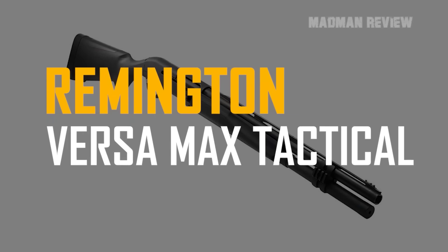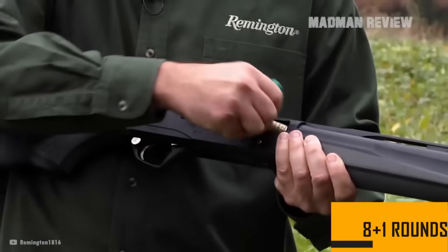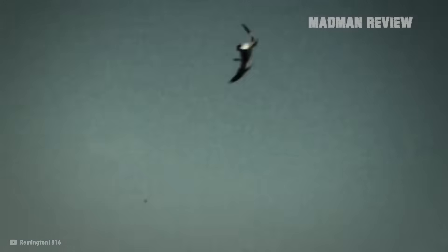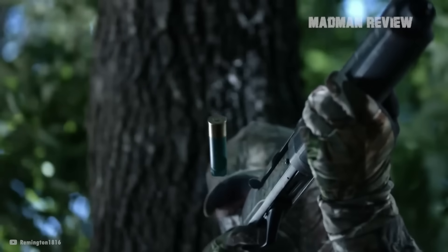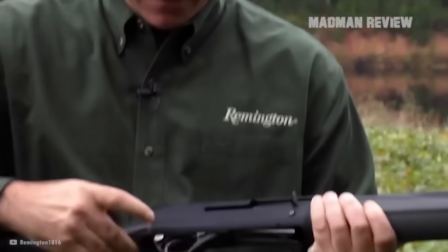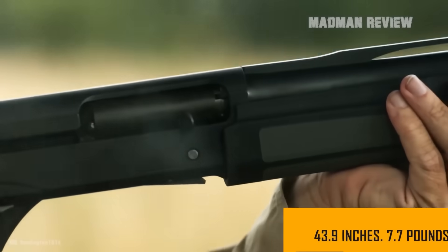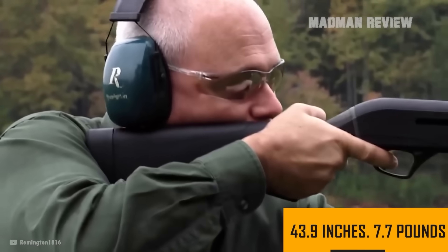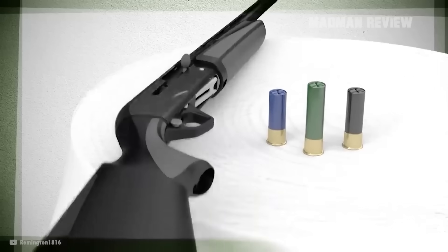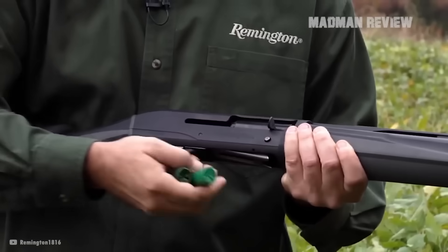The Remington Versa Max Tactical is a semi-automatic 12-gauge shotgun with a capacity of 8 plus 1 rounds and a barrel length of 22 inches. It comes with a pro-bore choke system and tactical extended as well as IC choke tubes, giving you the versatility you need in a tactical environment. Coming with an oversized trigger guard, you can easily handle this gun while wearing gloves. The overall length is 43.94 inches, but the weight is just 7.75 pounds. It comes with a comfortable black synthetic stock with over-molded grips, and Picatinny rails allow for the attachment of accessories.